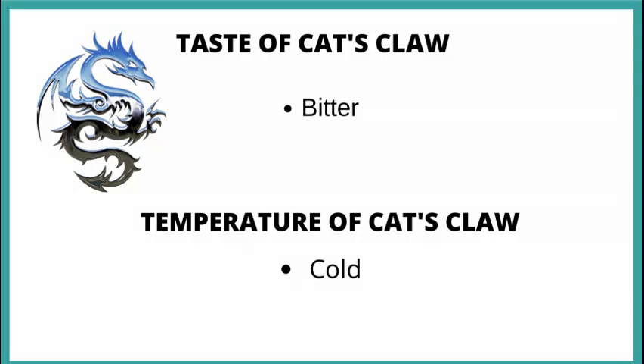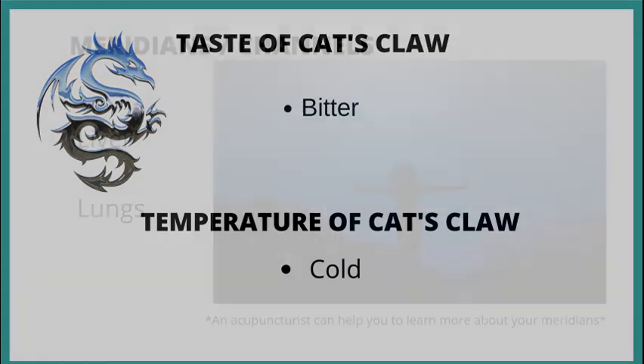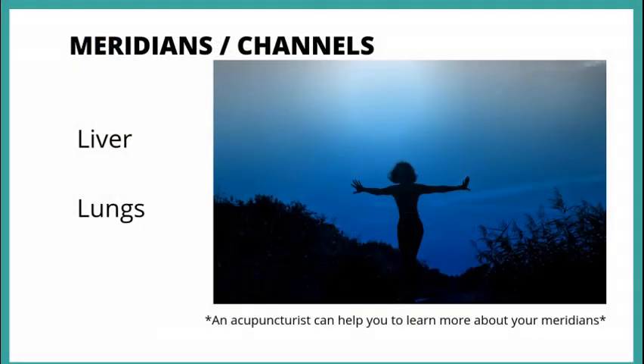The taste of cat's claw is bitter. The temperature is cold. The meridians are liver and lungs.